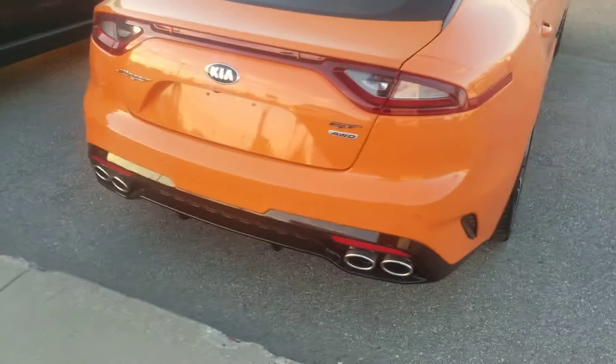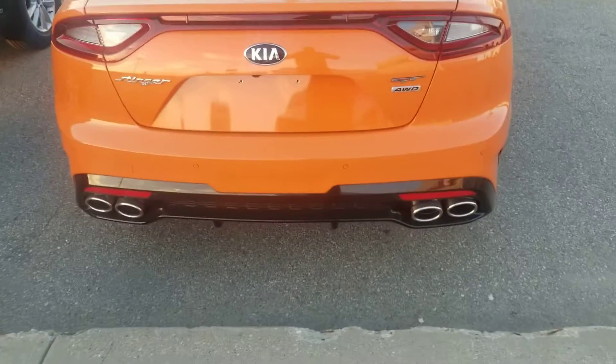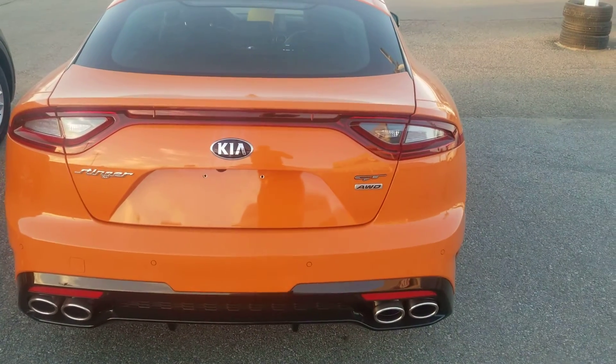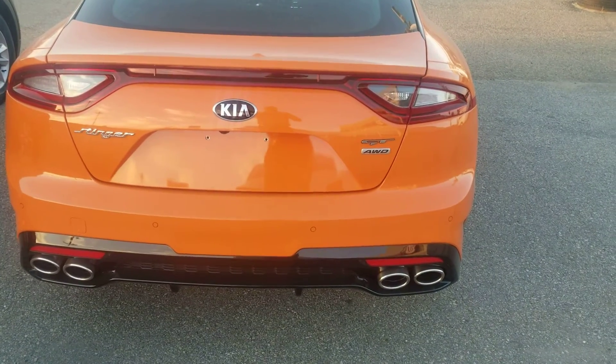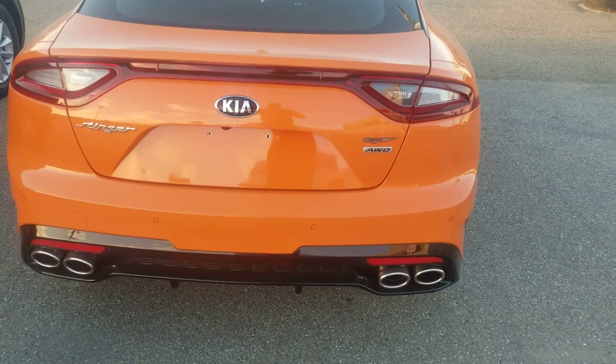Here is the new 2021 — a little bit of changes in the back. You can see the complete tail light going across end to end, and the exhaust pipe is a little bit larger now.